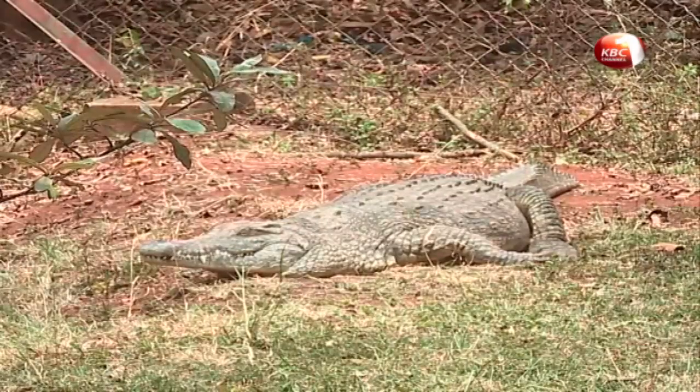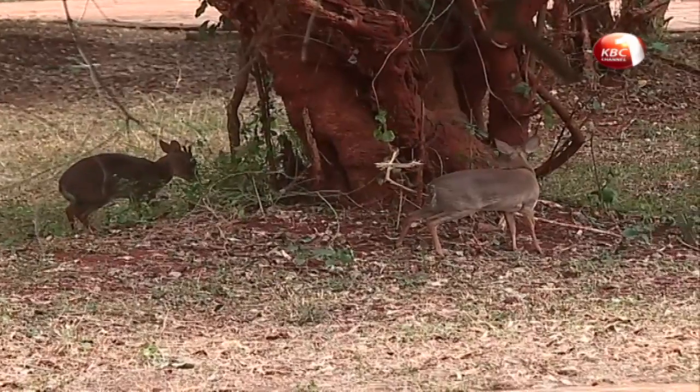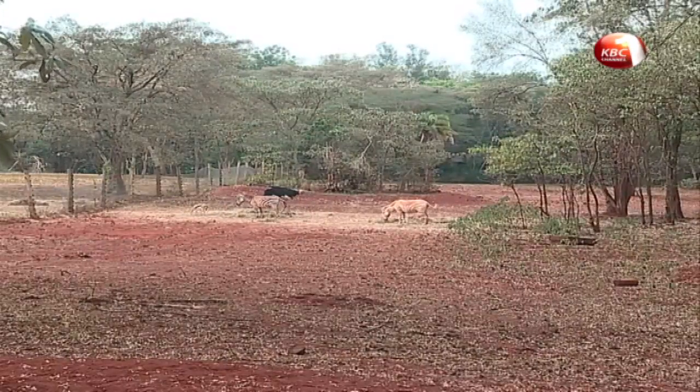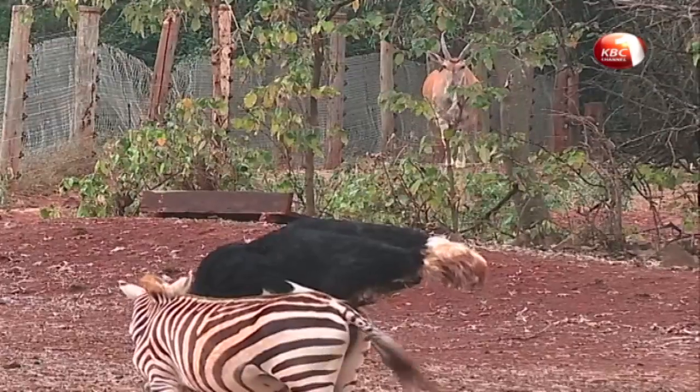The Kenyan species is the common hippopotamus. Most of the wildlife, if not all, are orphans. They were brought up from the animal orphanage before being released to this 27-acre piece of land, seven kilometers south of the capital, to give them life experience in a natural habitat.